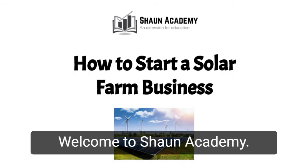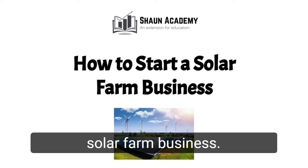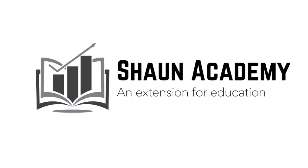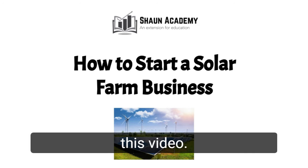Hello! Welcome to Sean Academy. Today in this video we're going to learn how to start a solar farm business. My name is James and I will be your business consultant in this video.